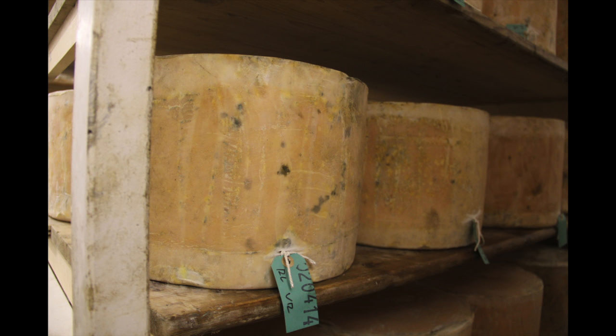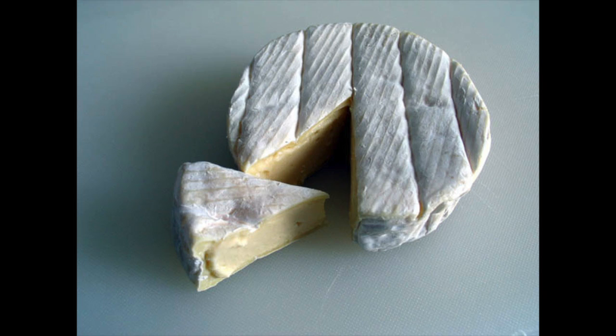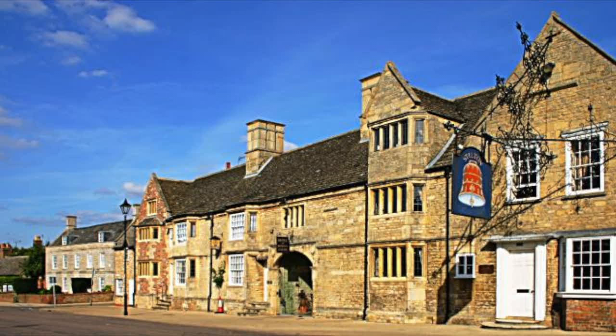Cheese is climate, biology, history, culture, and love concentrated. Most cheeses take the name of the area they're produced in — Parmigiano from Parma, Camembert from Camembert, Stilton from Stilton.